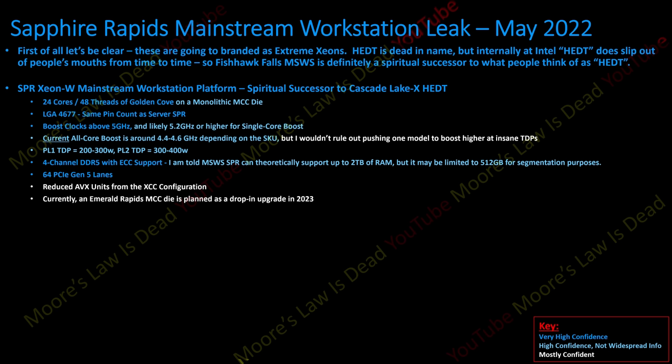Emerald Rapids is planned to be a drop-in upgrade in 2023. Last I checked, Emerald Rapids goes up to 64 cores instead of 56 for Sapphire Rapids, though there could be a halo 60-core fully enabled die. They might bump up the mid-range — say 26 to 28 cores instead of 24 — and Raptor Cove brings higher IPC and clock speeds. Intel is trying to launch Fishhawk Falls by Q3 2022, with OEMs guaranteed supply in Q4, so it'll be out this year.